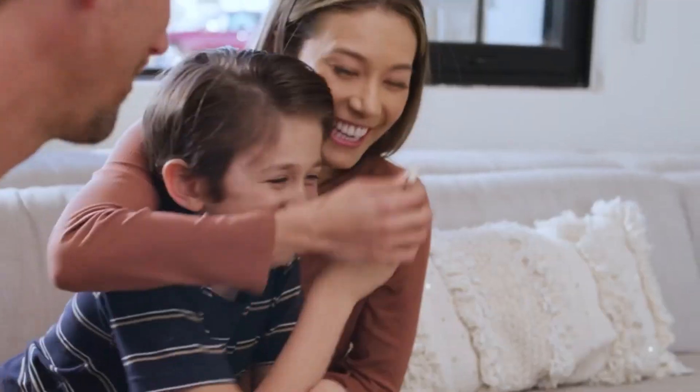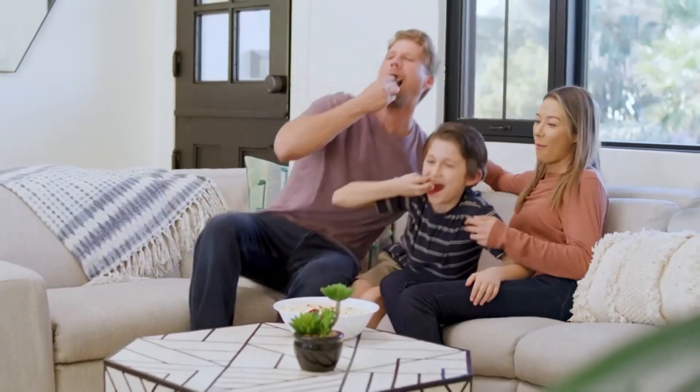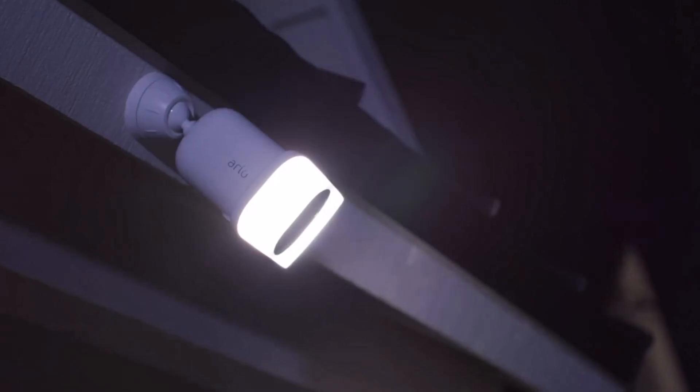This quality floodlight camera comes with a one-year guarantee, as would be expected for such a high-end product.